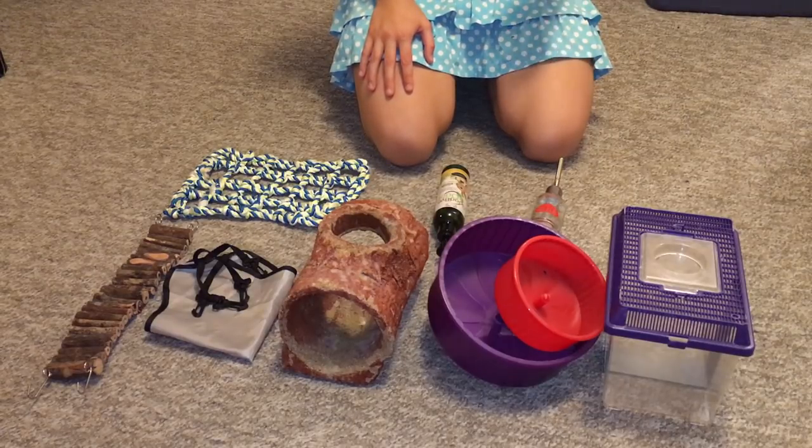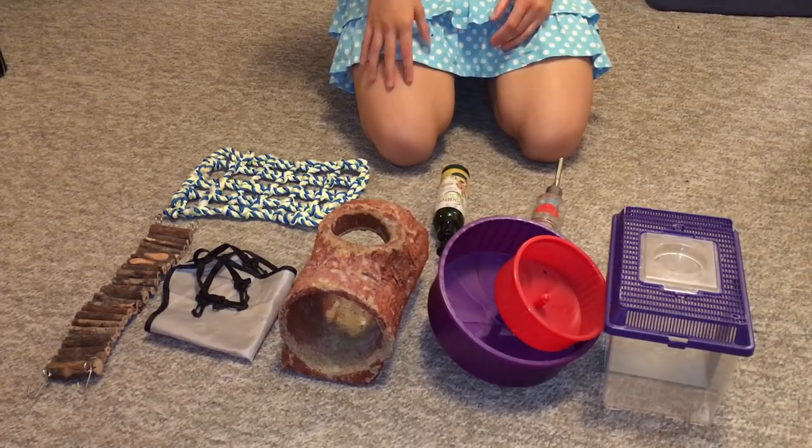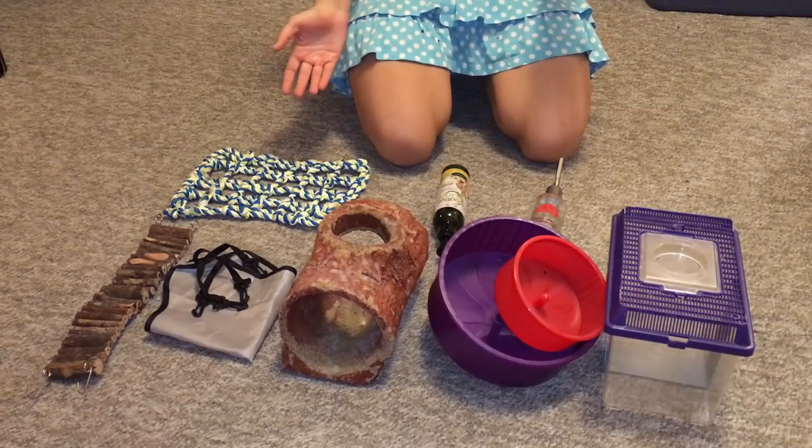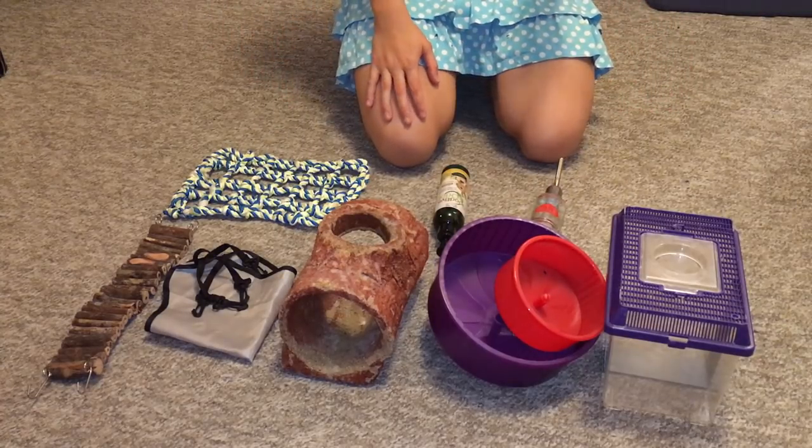Hello everyone, this is Shadow the Rat, and in today's video I thought I would talk about eight products that I bought for my rats that I regret buying because they frankly suck.